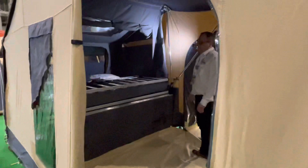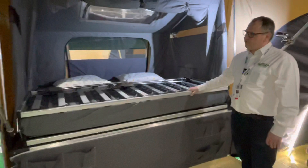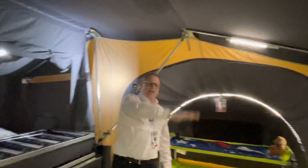Just under here you've got the trailer itself and it all folds out from the trailer, so the canvas area literally folds out like a pram hood and then down onto the floor, giving you this awning area and a double bed.